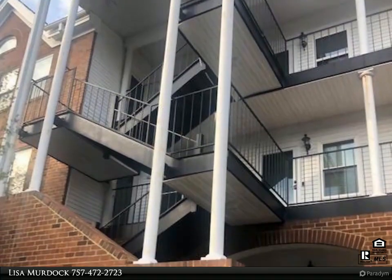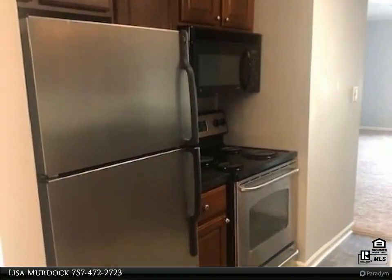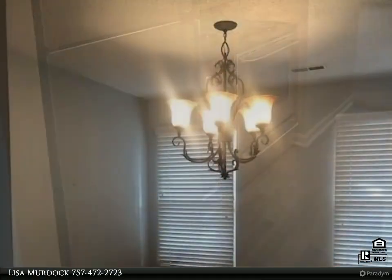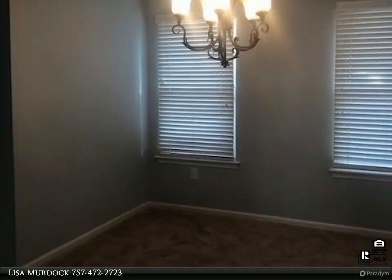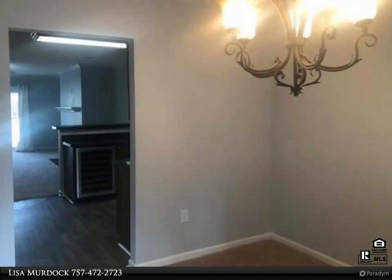This Berkshire Hathaway Home Services Towne Realty property video is presented by Lisa Murdoch. Welcome home to Ghent Square, a gated community with pool, gym, tennis court, and more. Two primary suites with new flooring and blinds. Spacious open living room with gas fireplace and balcony. Updated kitchen with bar and wine cooler, great for entertaining friends and family.